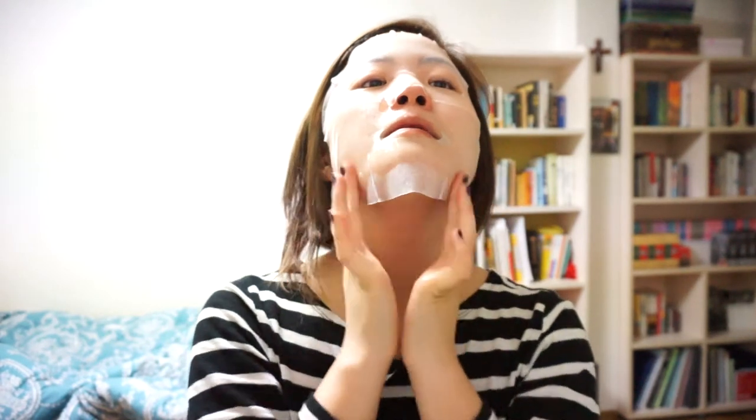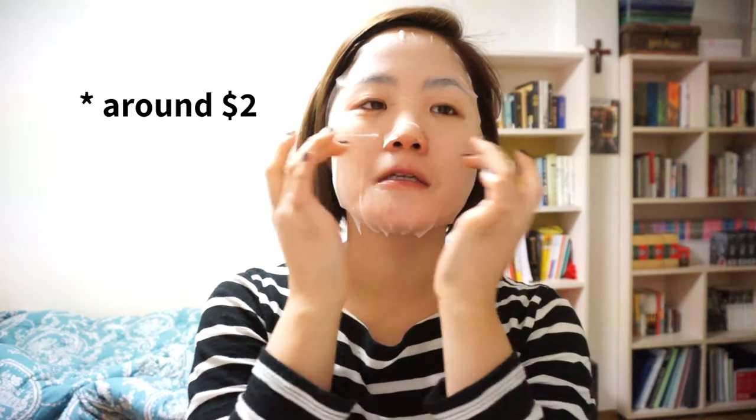That feels so good. And because this sheet mask is so thin, it's very easy to apply, and it's really cheap — it's like a dollar? I think it's like 20 won.